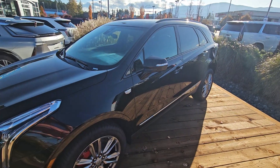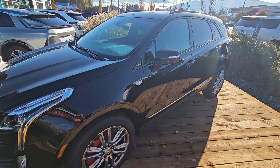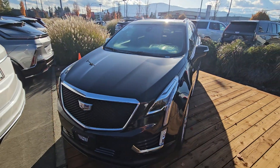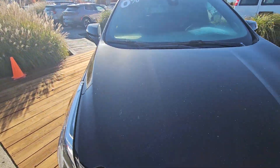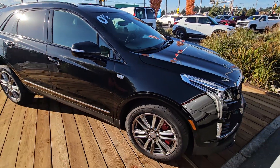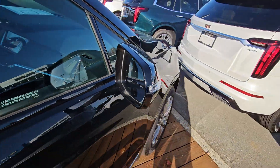Hey guys, Steve here from Laird Wheaton. I'm just down here with the 2024 Cadillac XT5, black on black. Just gonna take a walk around our last remaining XT5 that qualifies at the zero percent. Amazing unit, amazing interest rate, amazing value — obviously doesn't get any better than zero percent. You've got your lane departure and your blind spot monitor.